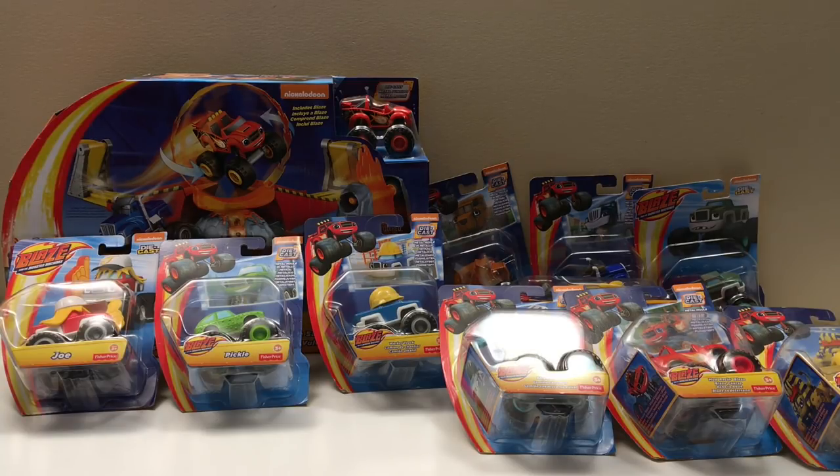So I went out and bought a whole bunch of Blaze right here — tons of them, lots of trucks and another play set. We're gonna open them up, check it out, see what you think, and we'll see how Monster Jam lines up with the set. It's all about monster trucks and I hope you love Blaze just as much as Monster Jam. Let's check it out!